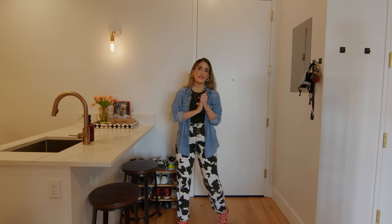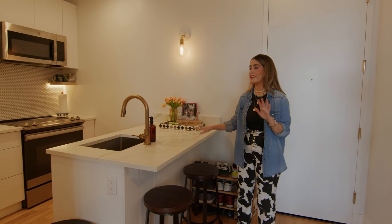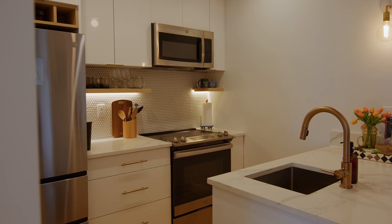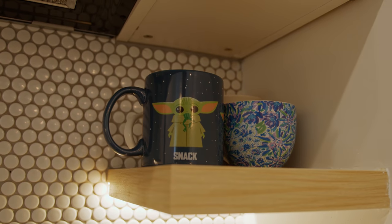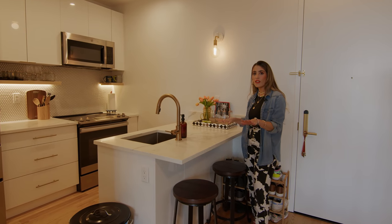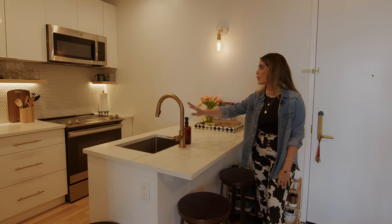Welcome to my 600 square feet apartment. We're gonna start with the kitchen, which is my boyfriend's favorite part. I never step afoot in this space. I think what we love about this space is the cleanliness of it all with the little accents of black and copper.